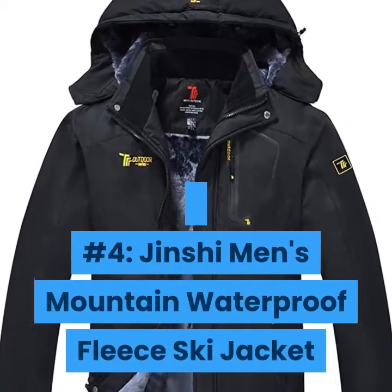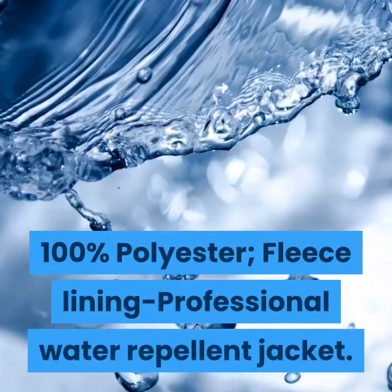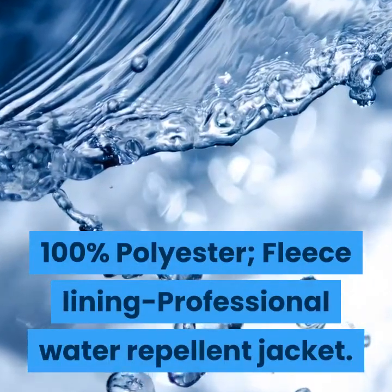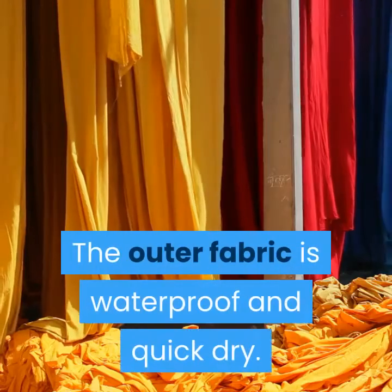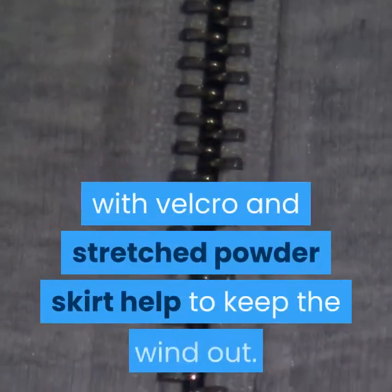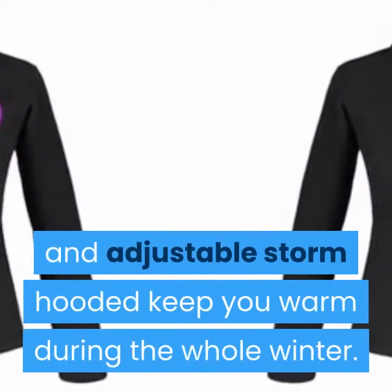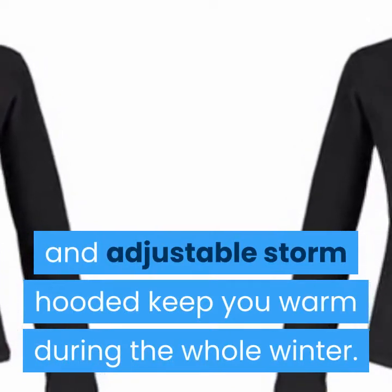Number 4: Jinxi Men's Mountain Waterproof Fleece Ski Jacket. 100% polyester with a fleece lining and professional water repellent coating. The outer fabric is waterproof and quick-dry. Adjustable cuffs with velcro and a stretched powder skirt help to keep the wind out. The fleece lining and adjustable storm hood keep you warm during the whole winter.